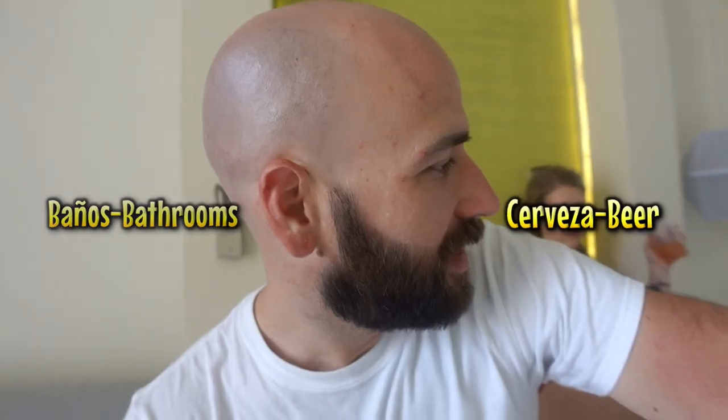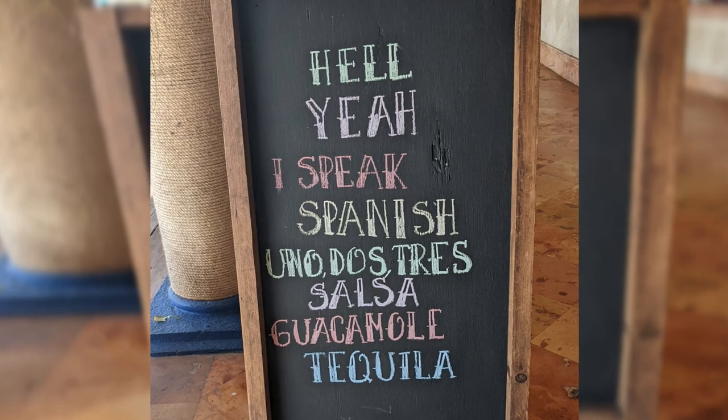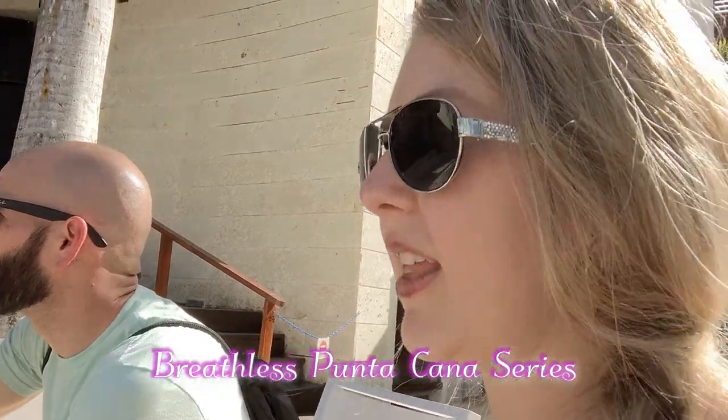Brandy is so proud of herself because she knows like two words in Spanish — baños and cerveza. We both took a year of Spanish in high school, which means pretty much nothing. She actually took the same Spanish one class twice. When we get back, we're looking into getting some Spanish classes.